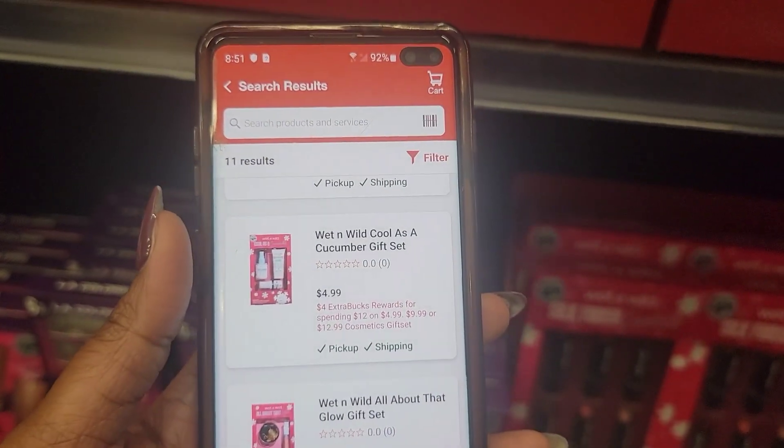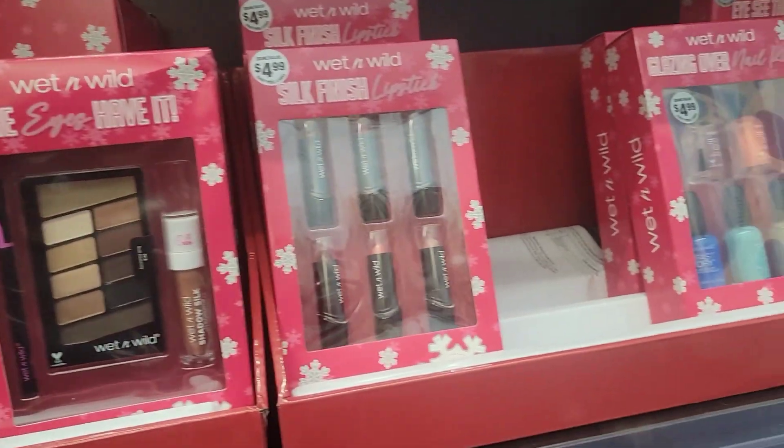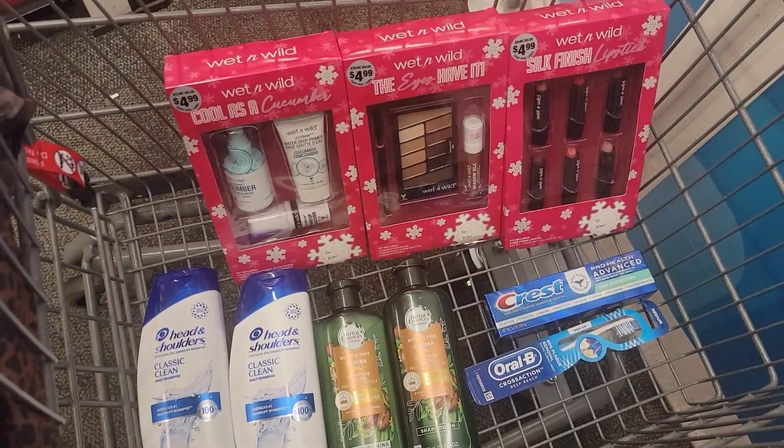So our first deal is going to be on Crest ProHealth — the toothbrushes or the floss. The deal is when you spend $10 on this product you get a $5 ExtraBuck. I grabbed one for $6.29 and then I came over and grabbed a toothbrush, a single count, for $6.79. I did not get the cheaper ones because my husband's discount is going to take off an additional $2 and I need that to count towards my $10. So my overall total is going to be about $13.09.